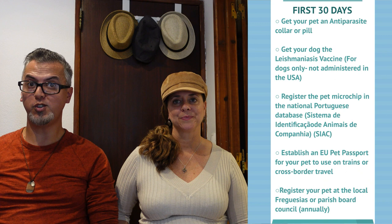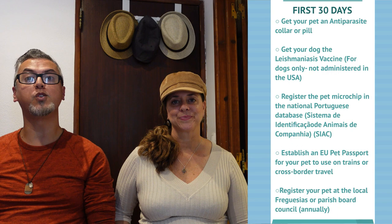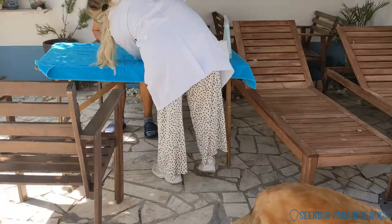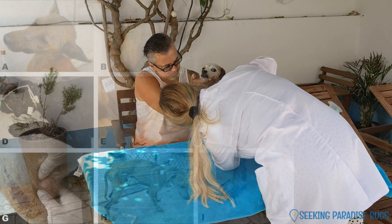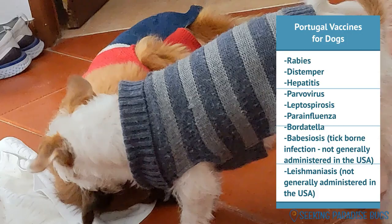Within 30 days of arriving in Lisbon, we needed to register the dogs with the local town council. First, a local vet had to register their microchips and provide EU pet passports. Since we didn't have a car and the dogs were still a bit nervous, we had the vet come to us — we used Dr. Begodes, a mobile vet who arrived promptly after making an appointment via WhatsApp in English. She administered a test and vaccine for canine leishmaniasis, also known as black fever or leish, caused by infection with leishmania parasites spread by sand flies. She also gave them heartworm medicine, registered their microchips in the Portuguese database, and issued EU pet passports with all vaccine and chip information.